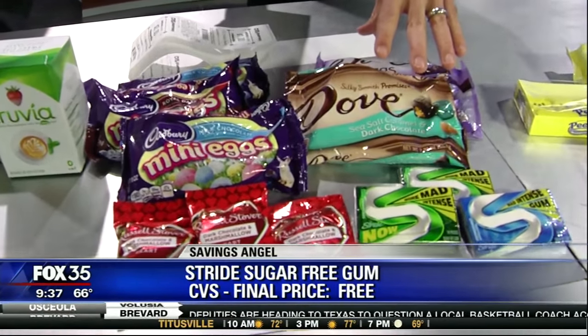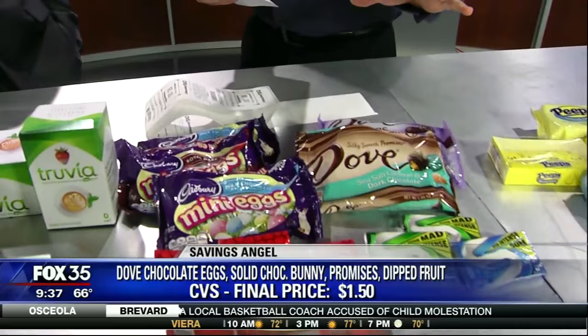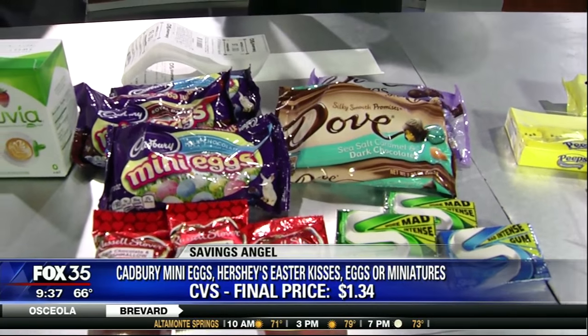Next is Dove chocolate — normally as much as $5 a bag. Look at that sea salt caramel dark chocolate, that sounds good. You can get it for $1.50 after you bring in the coupons. We have them linked up at Fox35Orlando.com or at SavingsAngel.com. You've got to grab these coupons to get the deal.